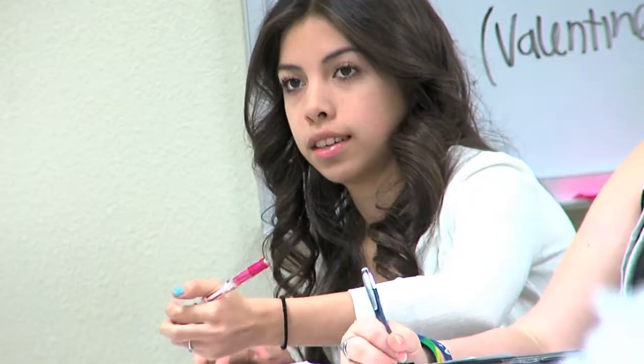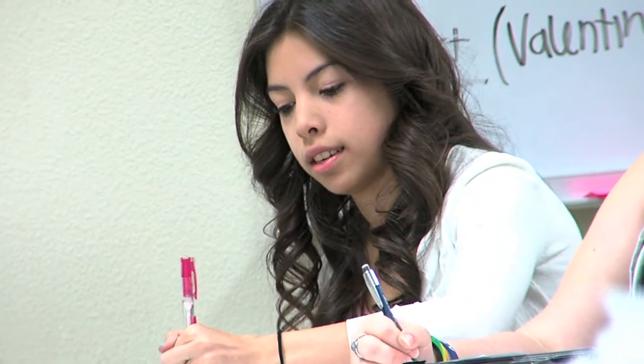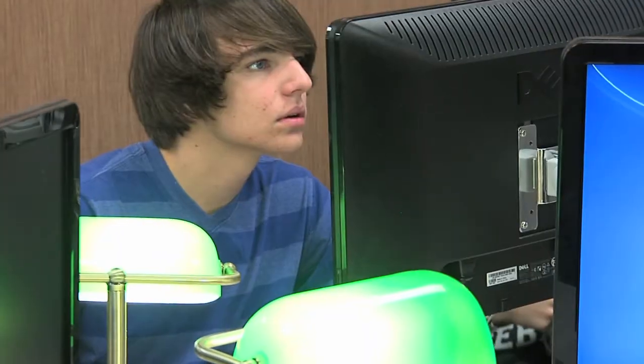That is something that we as the counselors go in and talk to them about. One of the great things about dual enrollment is that it gives kids the opportunity to start that whole college enrollment process that they're sometimes reluctant to initiate, so it gives them a clue about how to make it happen and how to get into a college class.